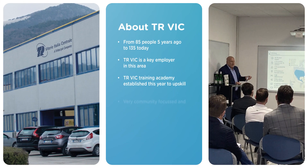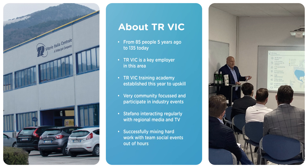From 85 people five years ago to 135 today, TR Vic is a key employer in this area. We have a dedicated training academy and are very community focused, often participating in industry events. Stefano interacts regularly with regional TV and media, successfully mixing hard work with team social events.